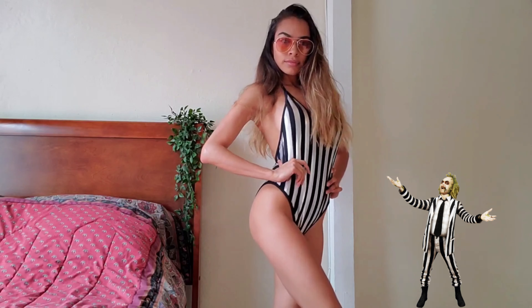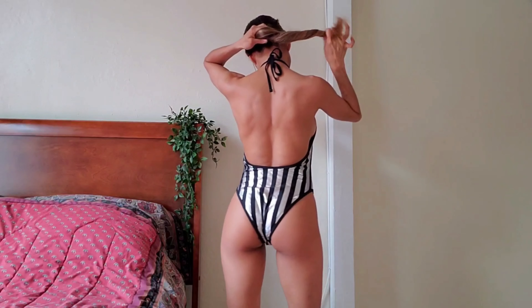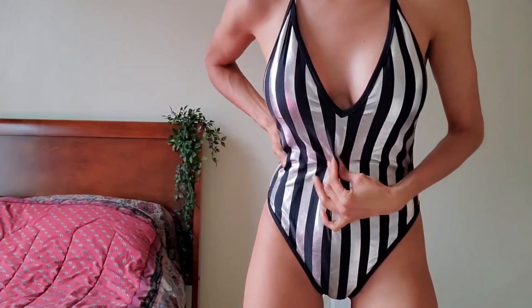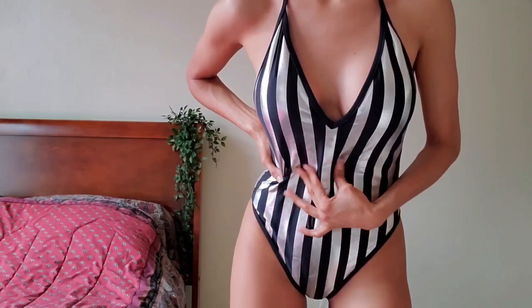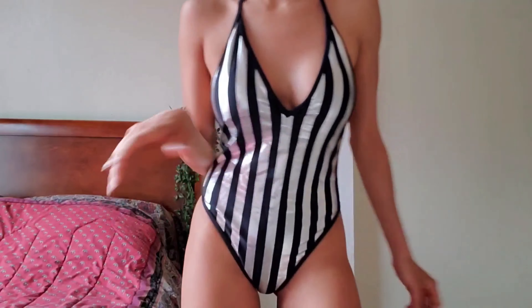This swimsuit reminds me of Beetlejuice — Beetlejuice, Beetlejuice! The cartoon and movie. It's a one-piece swimsuit with nice colors: black and silver, very cheeky. It contains pads for the bust. The only thing is it was a little funny and didn't suit my shape very well.